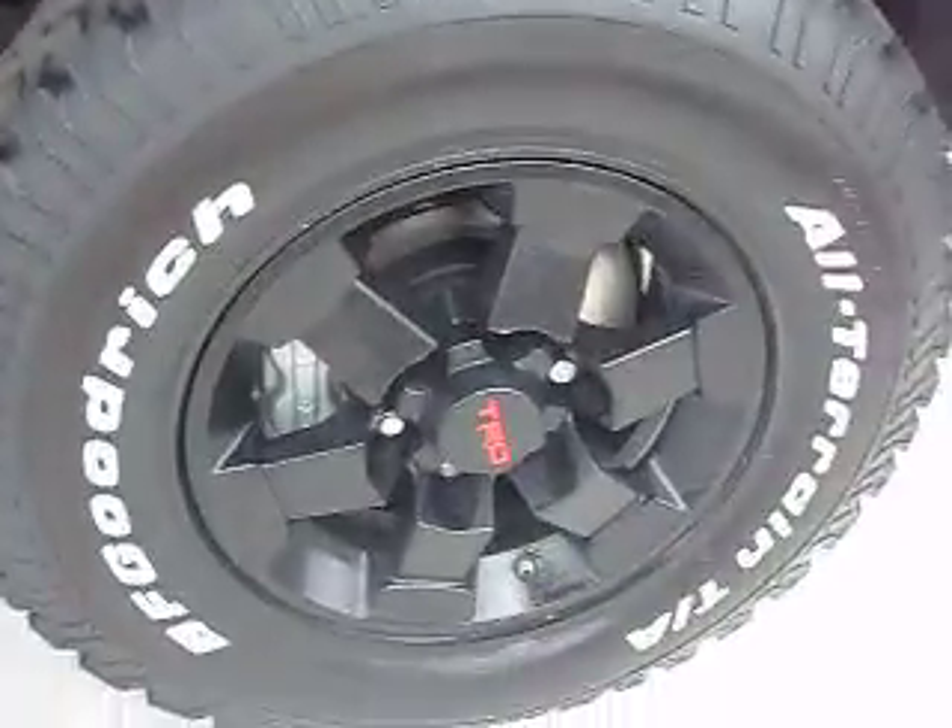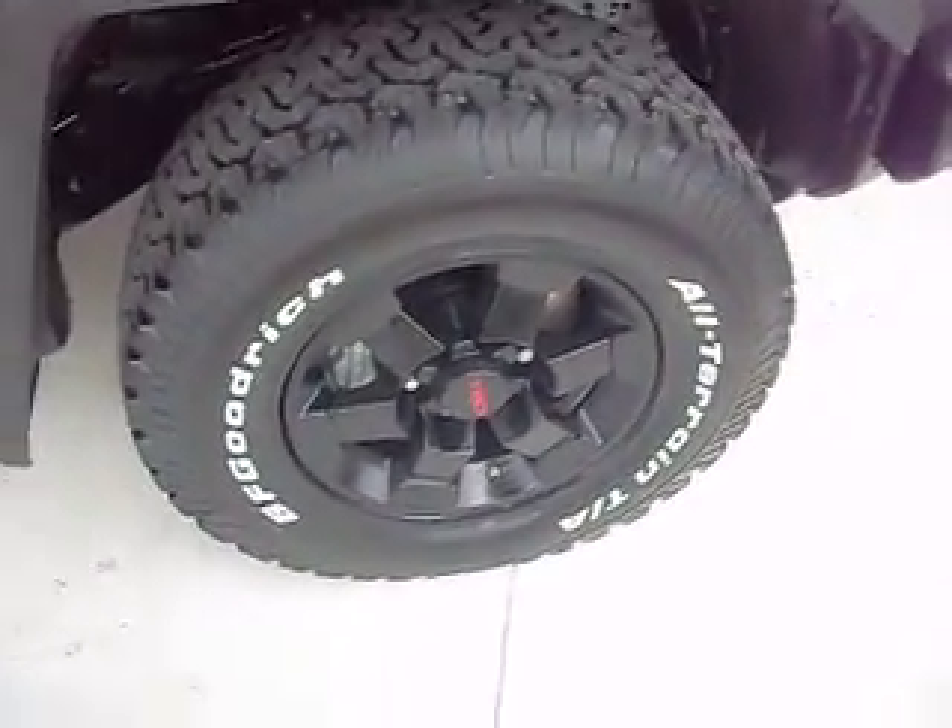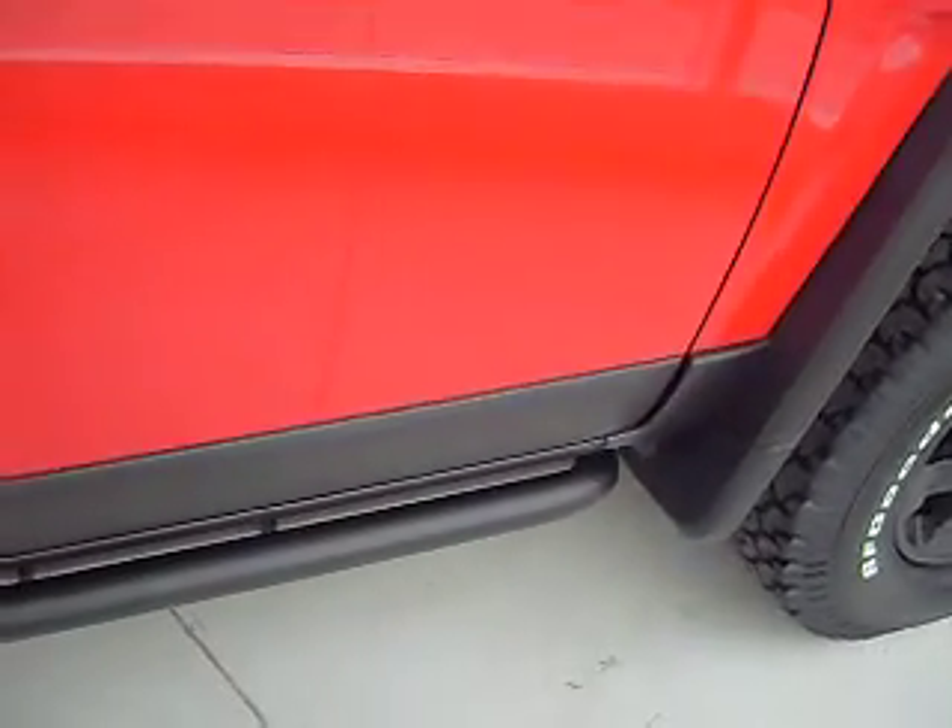It has upgraded 16-inch alloy rims, special edition, with BF Goodrich all-terrain tires and anti-lock brakes. It comes with remote keyless entry and an upgraded running board.